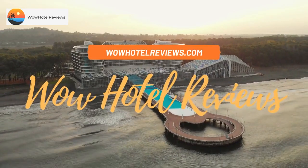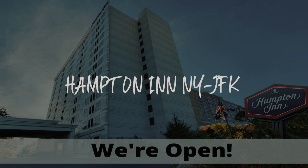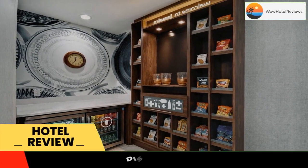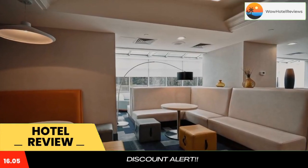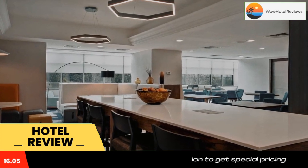Hello guys, welcome to Wow Hotel Reviews. Today I am reviewing Hampton Inn JFK — it's a three-star hotel. Please use our Booking.com link in the description to book the hotel and get special pricing. Some of the most popular facilities are airport shuttle, free parking, free Wi-Fi, family rooms, pet-friendly, non-smoking rooms, and a bar.